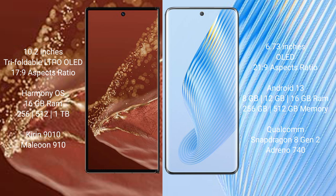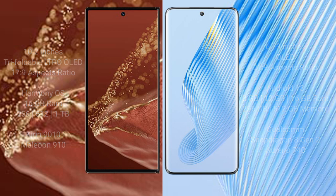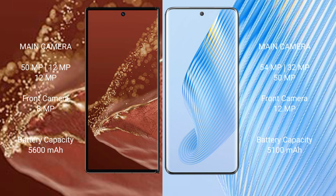The Honor Magic 5 comes with 8GB or 12GB RAM and 256GB or 512GB internal storage, powered by the Qualcomm Snapdragon 8 Gen 2 processor with Adreno 740 GPU.